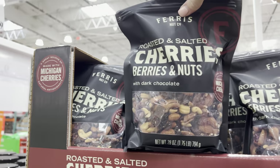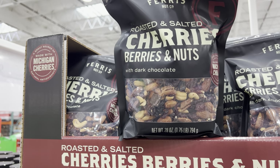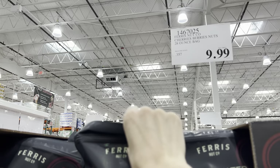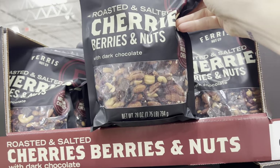This is new to me, although it's been here for a little bit - cherries, berries, and nuts with dark chocolate. Roasted and salted. $9.99 for the 28-ounce bag. Why does everything with chocolate in it just seem better?